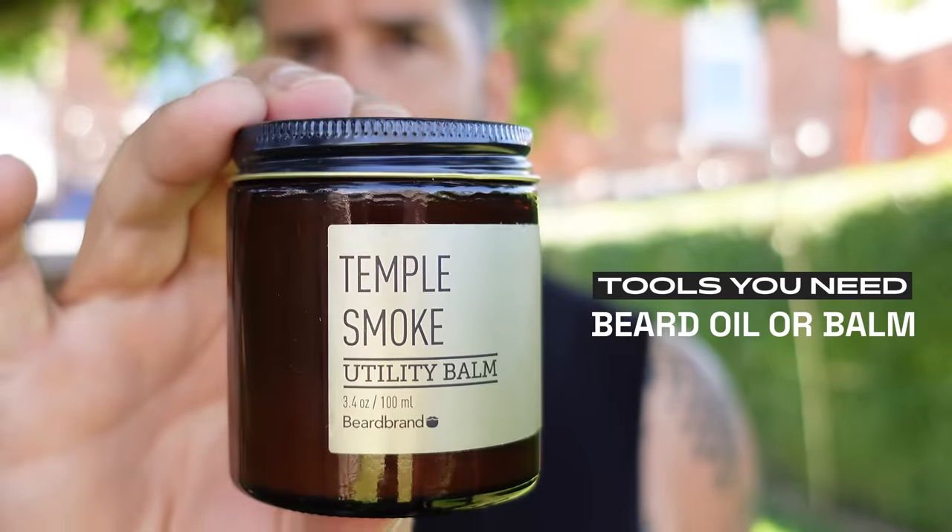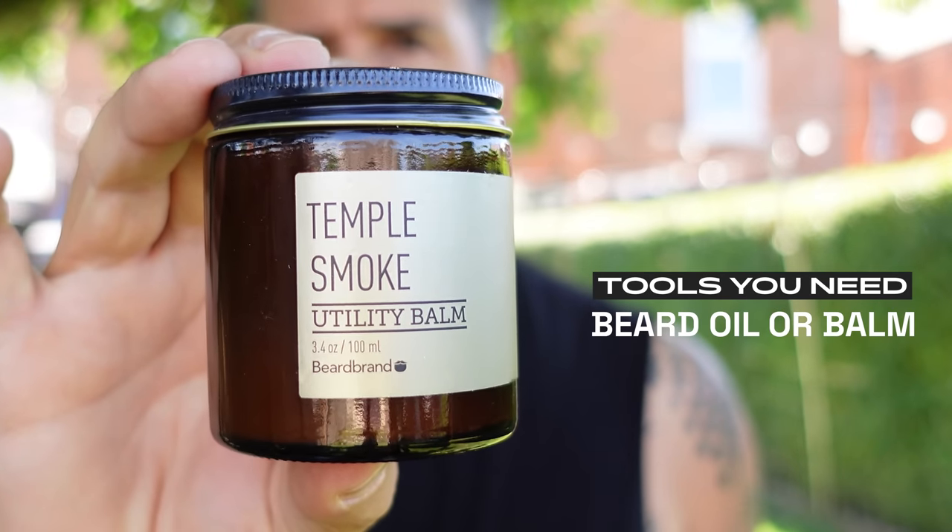Tool number three is keeping that beard moisturized — utility balm. Now to the part where we actually use these tools. One rule I find really useful for trimming the beard is finding the neckline: look straight in a mirror, follow where the length of your beard is, and just put your finger there — just above the Adam's apple. It's like the two-finger rule, pretty much the same.